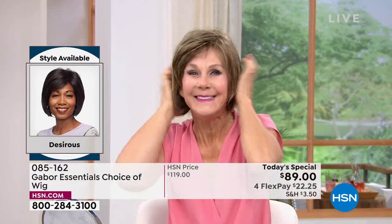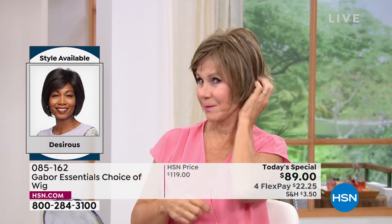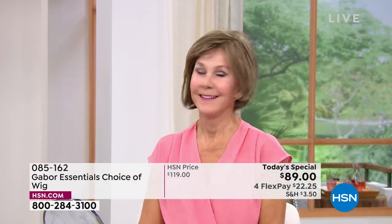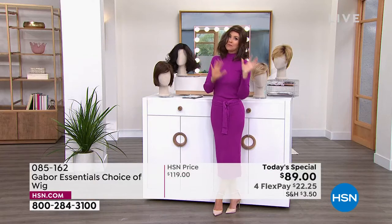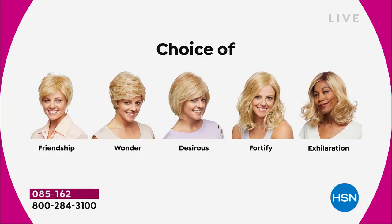Vonda is showing us how quick and easy that is, and she is in the Desirous. Look at that cute little razor cut bob. I love it. We've got blondes, rooted blondes, gray, and medium brown — so these are all your choices. Maybe pick two because you're saving $30 on each. There's the Friendship, which is your really cute little short cut.